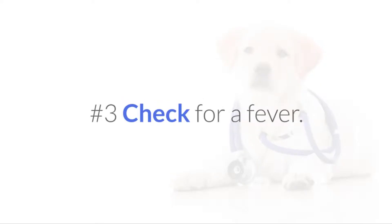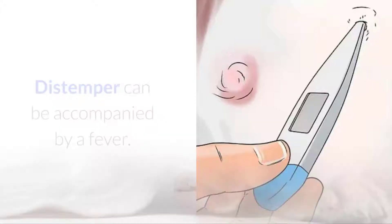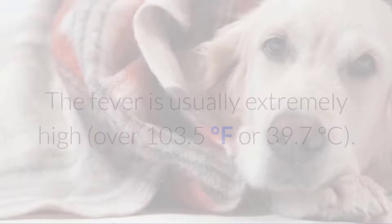No.3 Check for a fever. Distemper can be accompanied by a fever. The fever is usually extremely high, over 103.5 degrees Fahrenheit or 39.7 degrees Celsius. The fever tends to make most dogs lethargic, listless, and lacking in energy, so the dog may be reluctant to go for walks or prefer to sleep and rest.